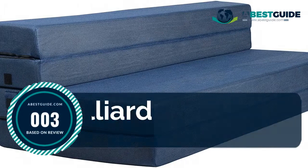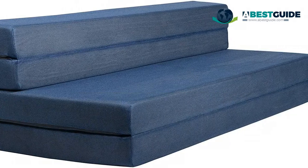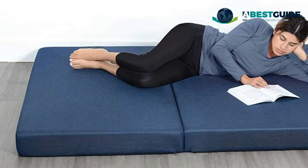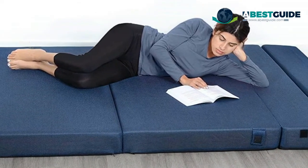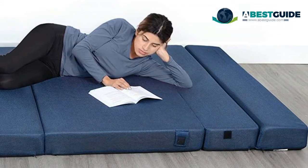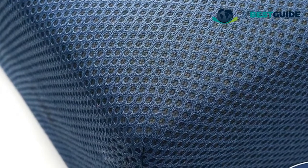Number three: Milliard tri-fold foam — a simple but elegant alternative when full-size sofa beds aren't an option. Great for apartment dwellers, college dorms, family dens, traveling, or anywhere space is limited. Also great for video gaming, reading a book, camping, and of course sleeping. Includes a removable and machine washable soft cover made from CertiPUR certified high-density foam so your bed doesn't sag.